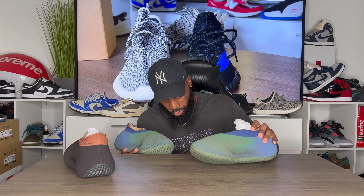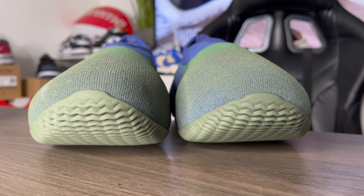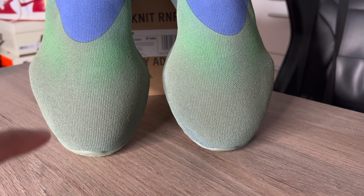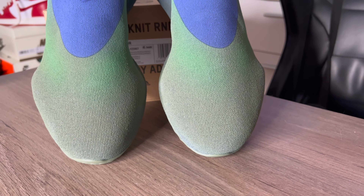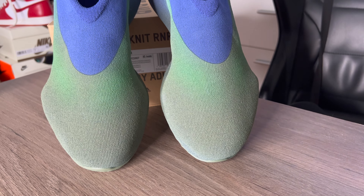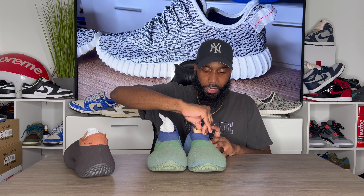You can see the sole creeping up from the bottom on both shoes. Coming to the toe box, you won't need shoe trees for these. It's pretty hard to the touch, and when you have your feet inside it feels enclosed. These feel 100% different from a foam runner. The tongue of the shoe is blue.